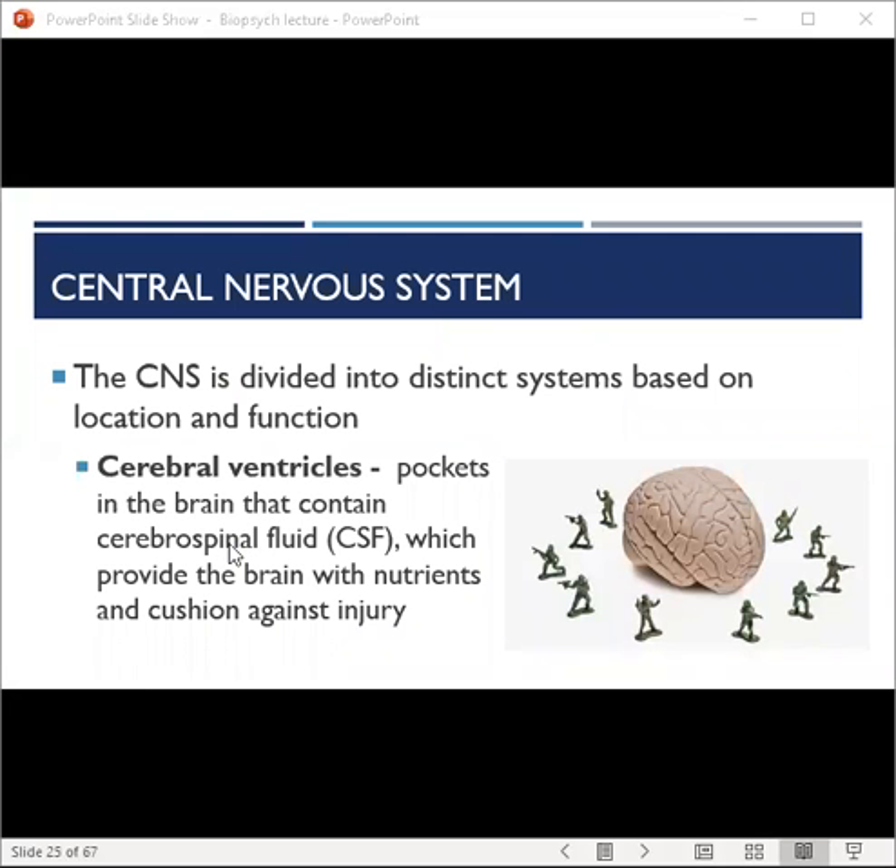The central nervous system is divided into six distinct sections, which we'll talk about on the upcoming slides. It's the brain's command center, so damage to this area would be highly problematic. The body has developed some protective mechanisms to keep it safe. One such mechanism is a series of cerebral ventricles — pockets in the brain that contain cerebrospinal fluid. They provide the brain with nutrients and cushion against injury. Think of them as shock absorbers, like the air pockets in Amazon packaging that prevent items from jiggling around during transit.